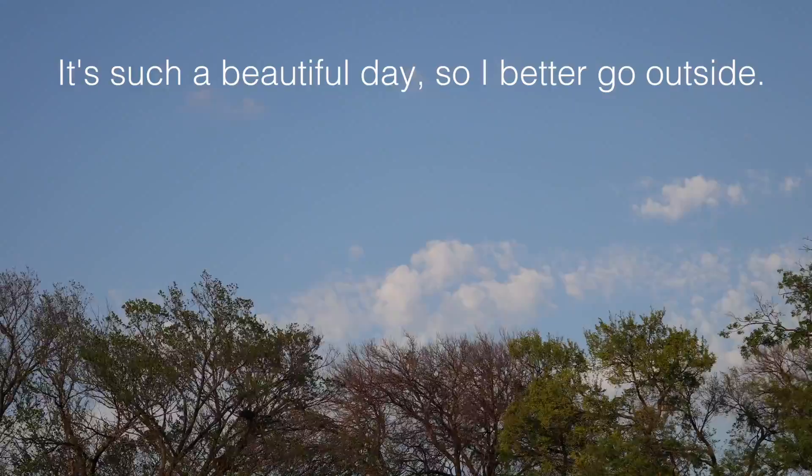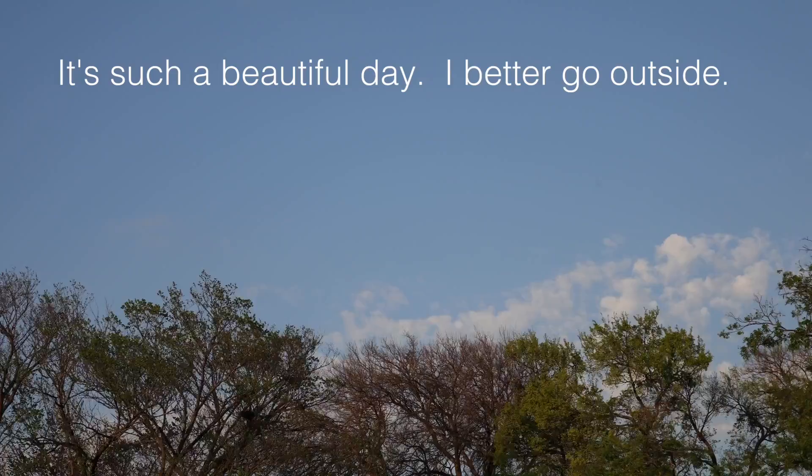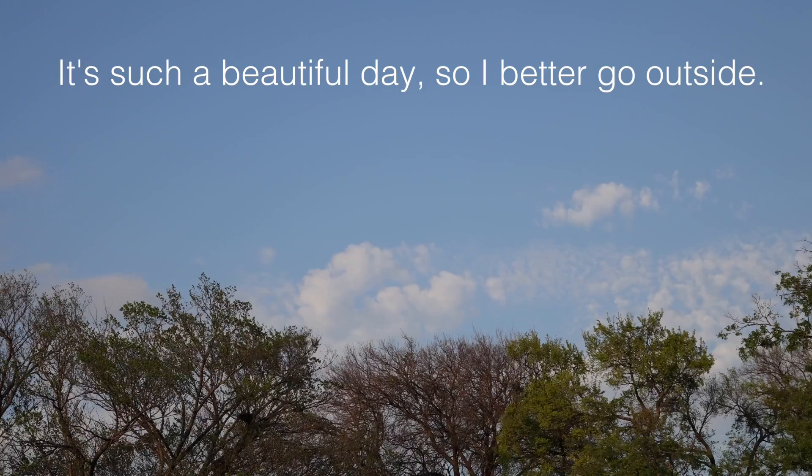Let's take a look at a couple of examples on how to do this. It's such a beautiful day, so I better go outside. "It's such a beautiful day" is its own sentence — a complete thought. But "I better go outside" is also a complete thought. Both of those are sentences, so you can combine them using the FANBOYS word "so."